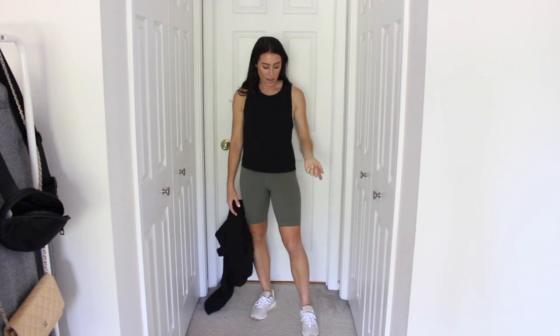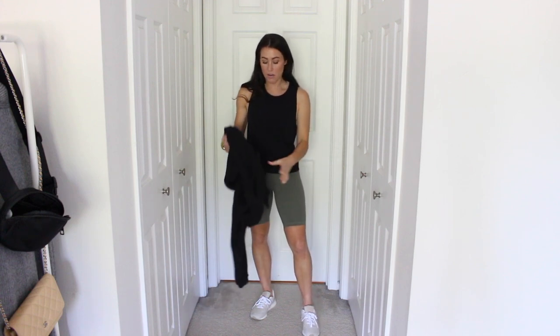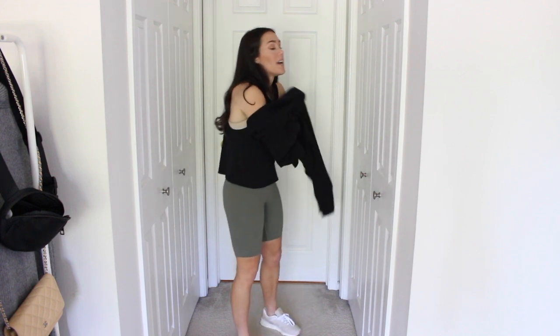So with the green Lululemon Aligns, this is like a workout outfit I would wear with sneakers and a cropped basic tank. And then I also wanted to share — half zips are like everywhere right now and I love a good half-zip sweatshirt. You can easily pair a half-zip over it after your workout or just wear it throughout the day. This one's a little older from Aerie but I'll link some similar ones below. Either a cropped or long half-zip would look really cute with bike shorts.